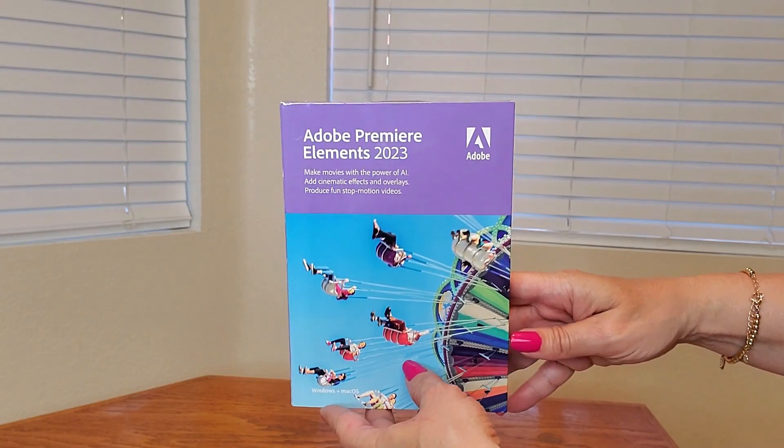This is what the box looks like. However, you do not get a CD — they give you instructions to download it from the internet. Here's a close-up of the box.